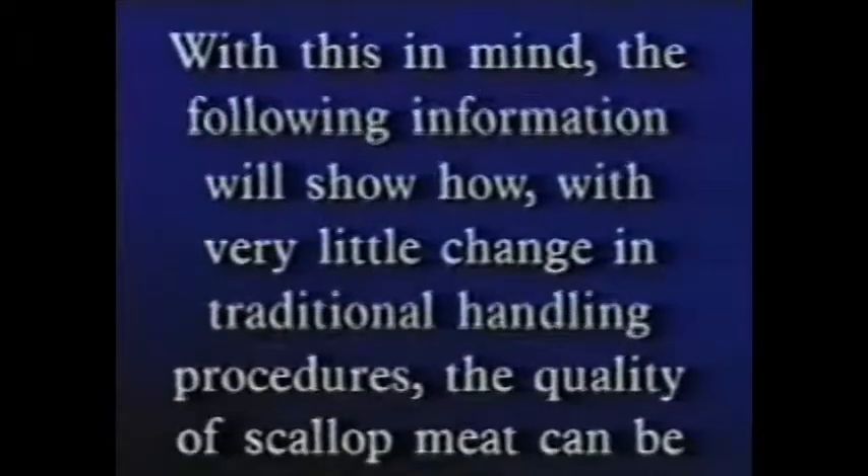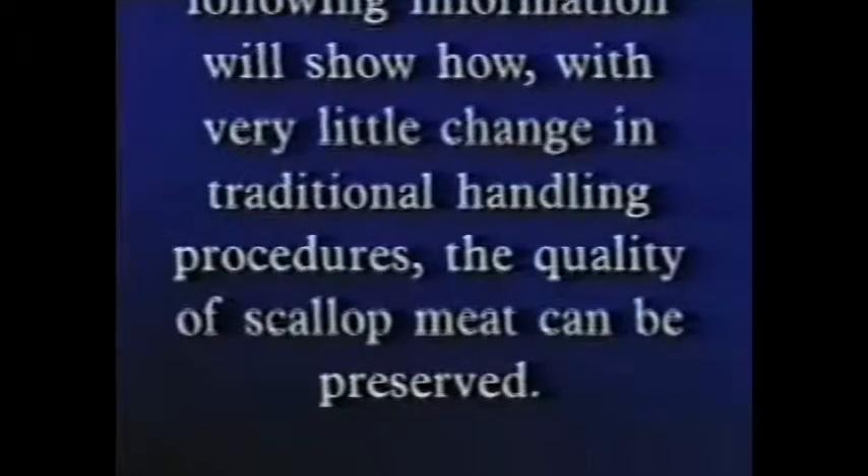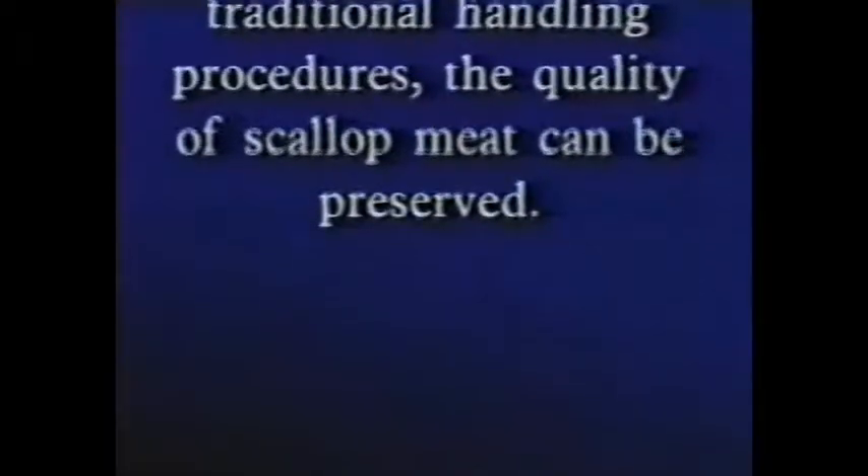With this in mind, the following information will show how, with very little change in traditional handling procedures, the quality of scallop meat can be preserved.